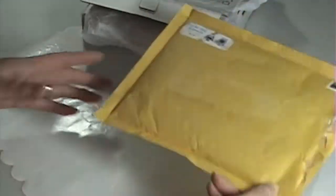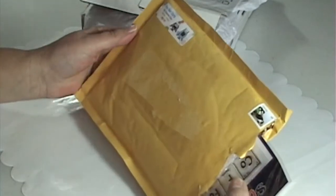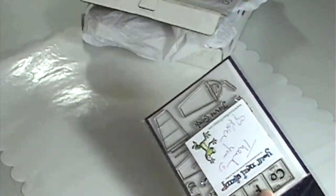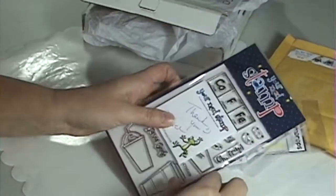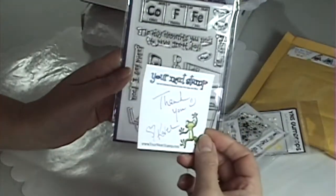The first one I got is from a company called Your Next Stamp. She's in Waterloo, Ontario, which is quite close to me. Her name is Karen and she sent me this — she's got a cute little paper.